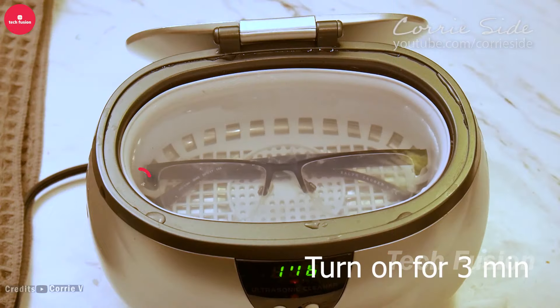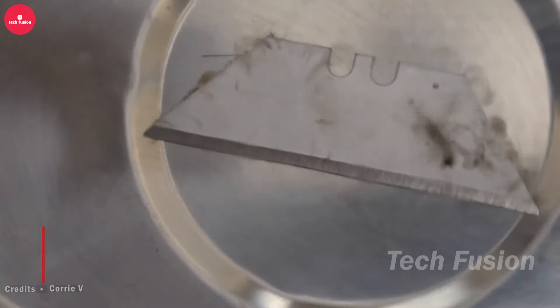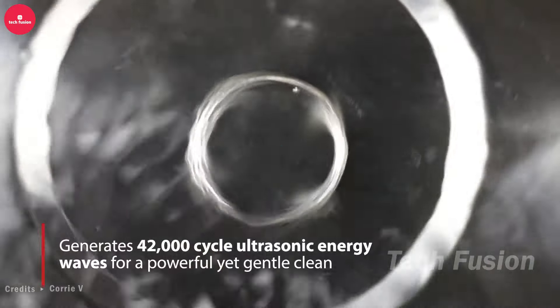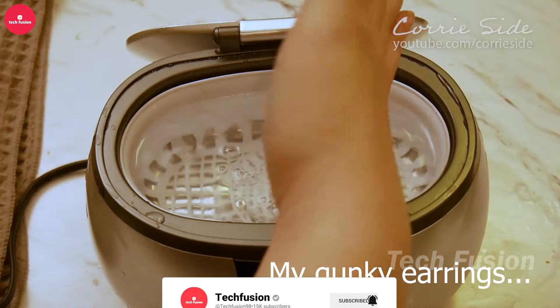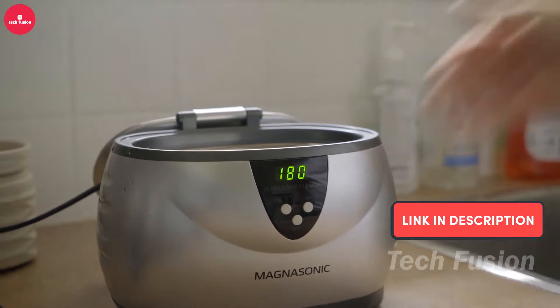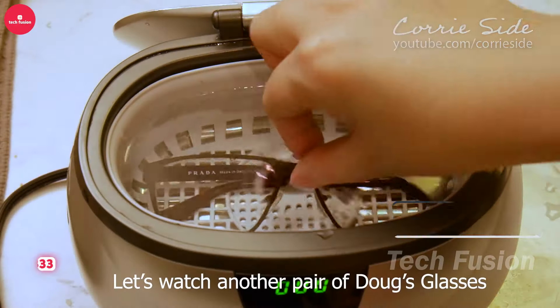Looking to give your jewelry and valuables a thorough cleaning? This ultrasonic cleaner works wonders by using high-frequency sound waves to generate microscopic bubbles that gently lift dirt and restore shine. No need for harsh chemicals — simply fill it with water, select the cleaning duration, and let it do the work. Priced at $33.